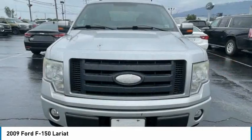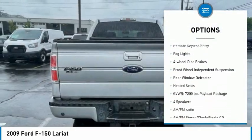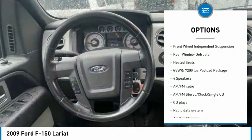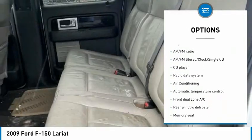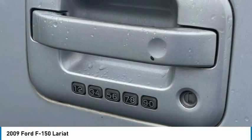Here are some of this vehicle's great options: electronic stability control, alloy wheels, traction control, rear step bumper, remote keyless entry, fog lights, four-wheel disc brakes, front wheel independent suspension, rear window defroster.